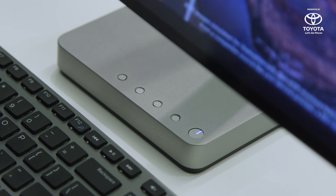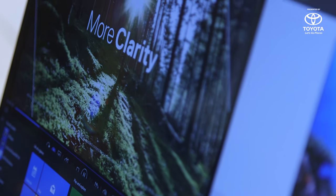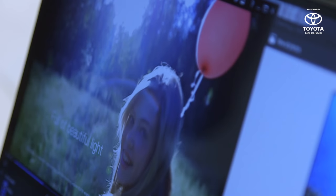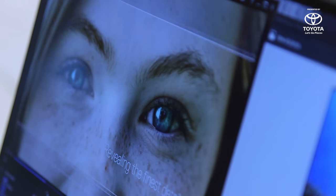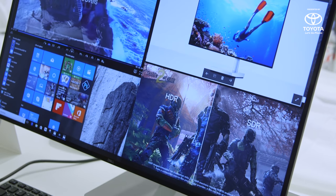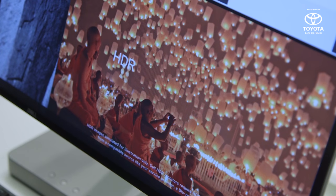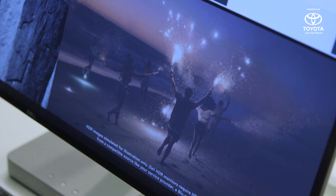It sports a Quad HD resolution, and it can display up to 99% of the sRGB color gamut. Dell is also marketing it as an HDR monitor, though it doesn't quite reach home theater standards. Still, it looks incredible, and that's what most PC users will likely care about. Colors look richer and more vibrant than similarly sized monitors.